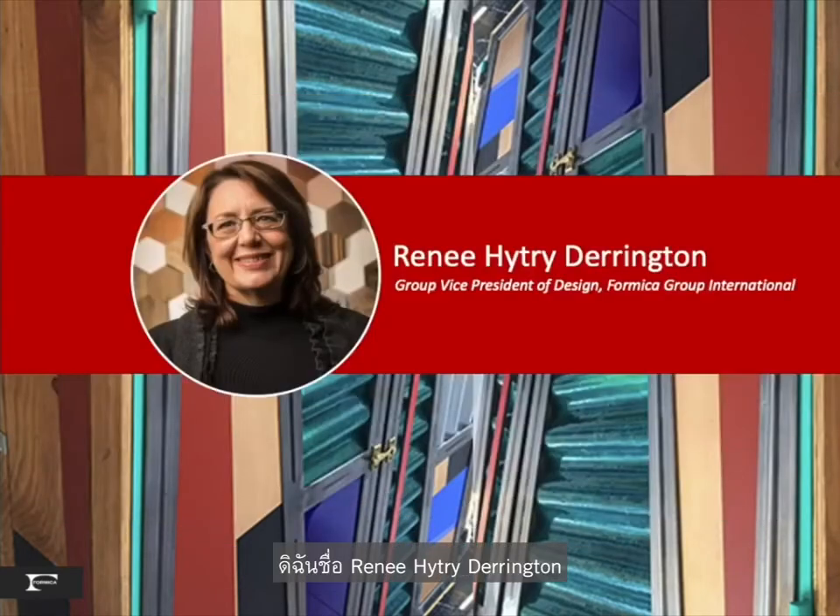My name is Renee Hytry Derrington, and I am the Vice President of Design at Formica Group, leading a team of international laminate designers including Formica North America. Today I have the honor of presenting to you our design staff's trend observations during a very special week in London. We will share color, style, and material trends that inspire our design for surfacing materials, and I hope inspire your interiors.